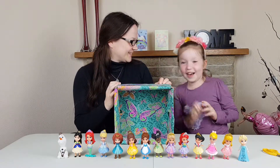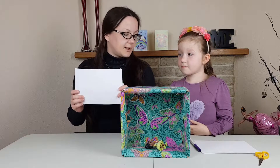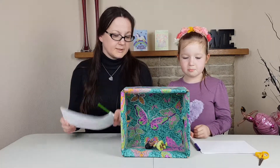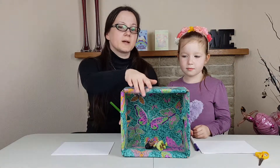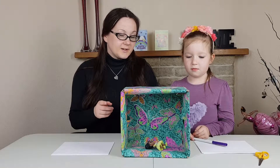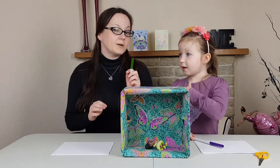Are we ready? Yeah, okay! We are ready to start the challenge. We've got paper to write the name of which one we think it is, we've got a box, and we've got a princess inside. Now we're going to take turns trying to feel which princess it is without telling the other one what we think it is. Maya, do you want to go first?